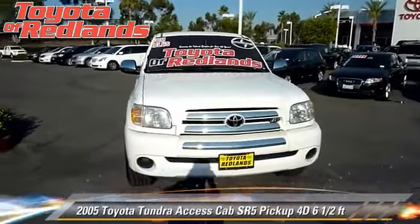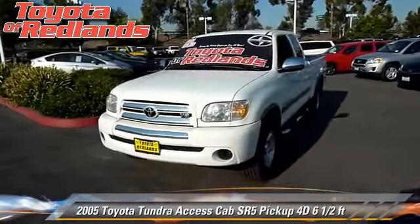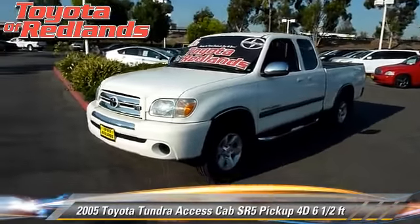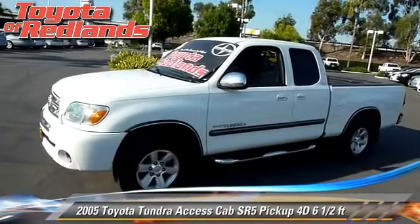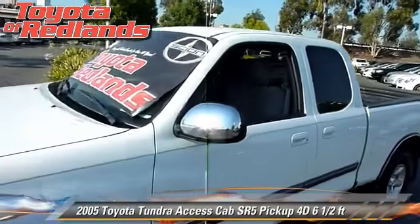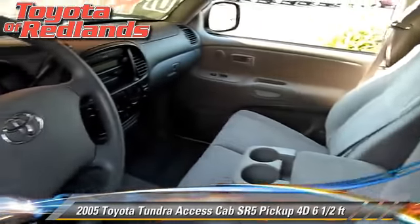The 2005 Toyota Tundra SR5. This is an access cab pickup truck with a six and a half foot bed, powered by a 4.7 liter V8 engine with an automatic transmission. This vehicle gets up to 18 miles per gallon.